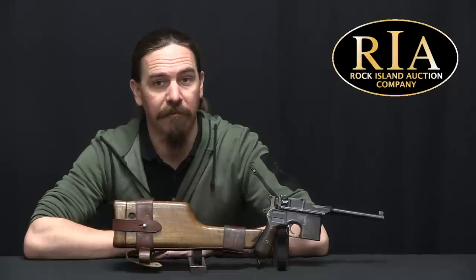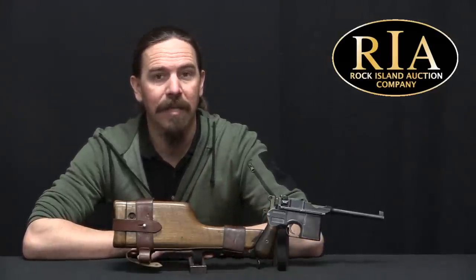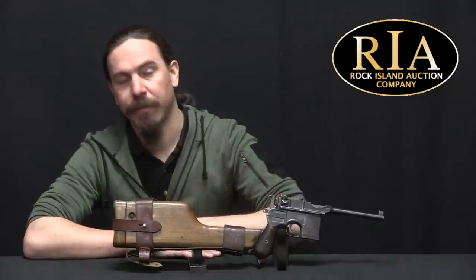Hi guys, thanks for tuning in to another video on ForgottenWeapons.com. I'm Ian McCollum, and I'm here today at RIA taking a look at a 9mm C96 Broomhandle Mauser.